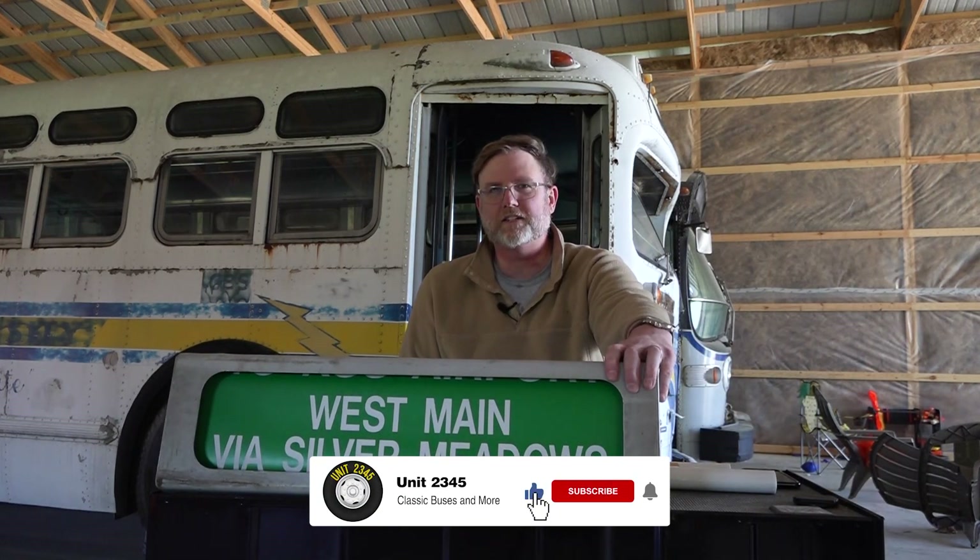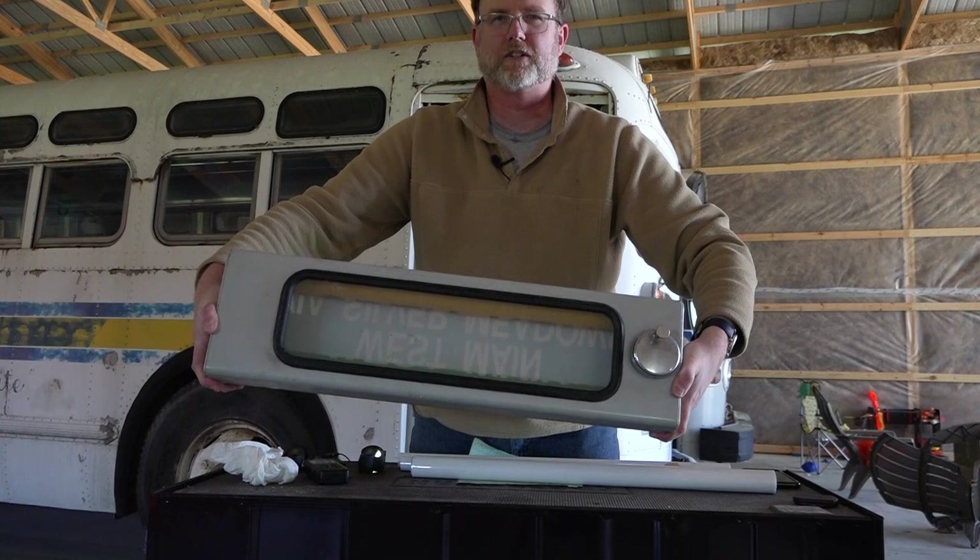One last thing before I forget — the side destination signs don't have their own individual light source, no bulbs inside. They have a clear window on the back side, and the reason for that is so when the interior passenger lights are turned on, that light comes through and lights up the sign for the outside — a simple workaround for not having to run any power to them. So that's it — thanks for watching, I hope you found it somewhat entertaining. Until next time, bye now.